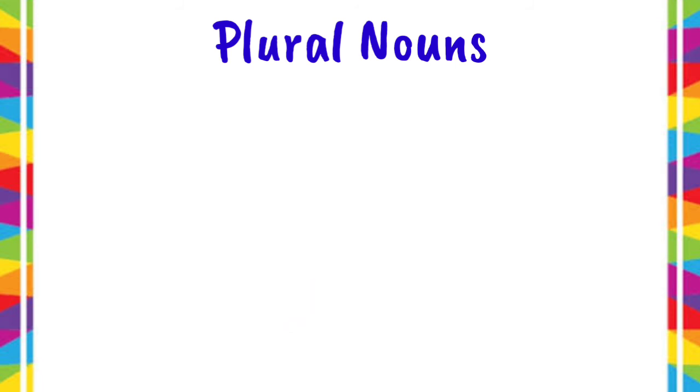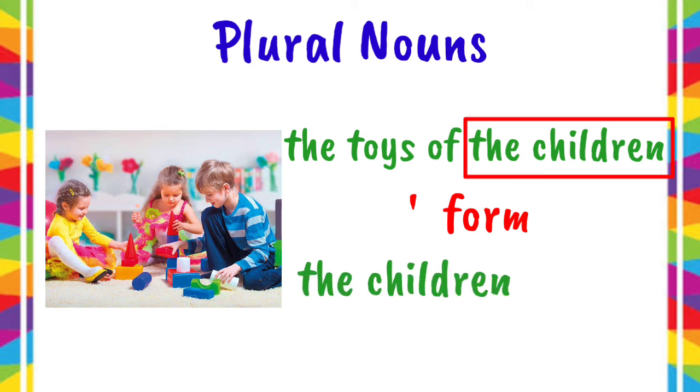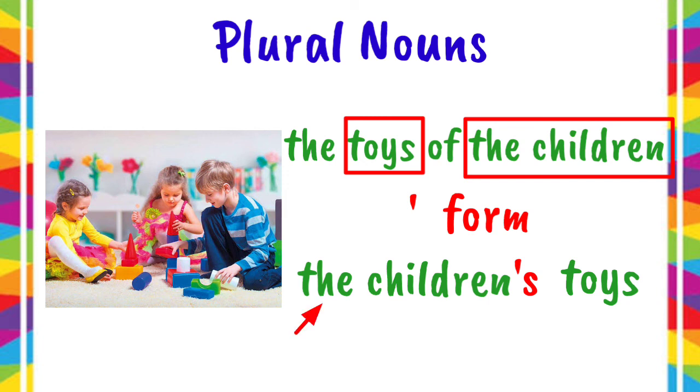What about the plural nouns that do not end in S? For example, the toys of the children. For the apostrophe form, we have to write the owners first — children. The last letter of the word is not S, so we have to add apostrophe S to it. Then, we have to write the things owned — toys. So, it is now the children's toys.